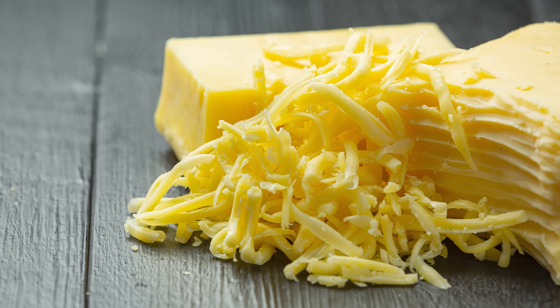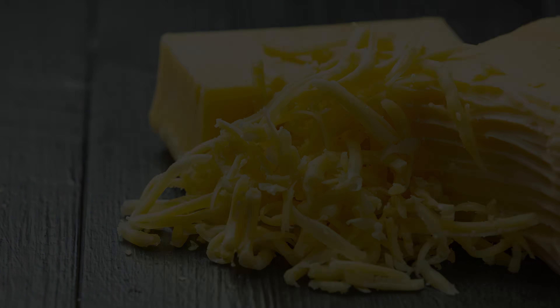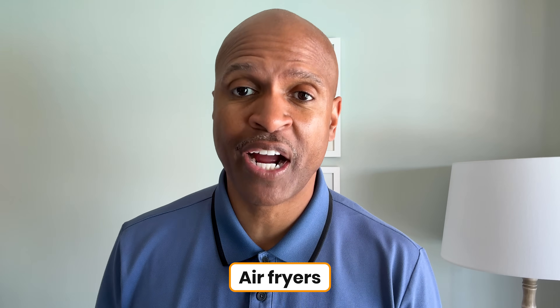When someone first told me there was a butter made from thin air, I thought they were joking. I've heard of air guitars, air kisses, and even air fryers, but air butter — that's new.